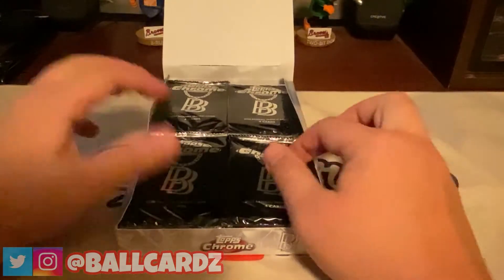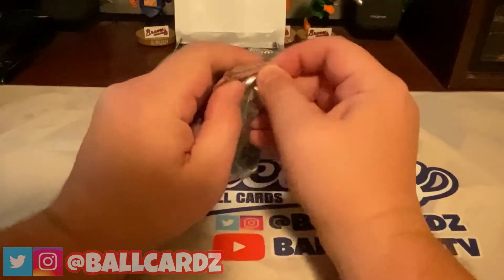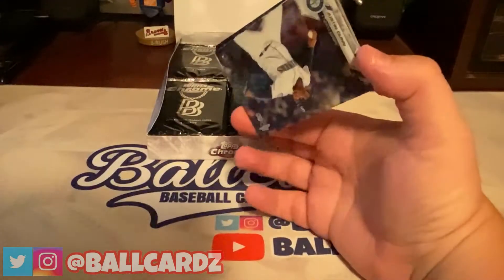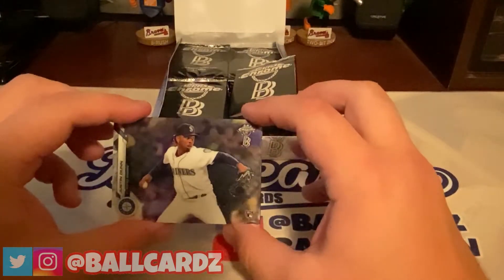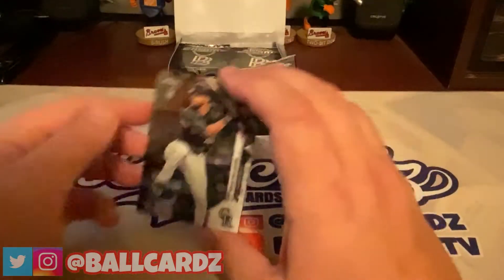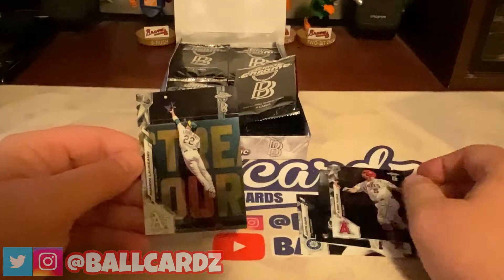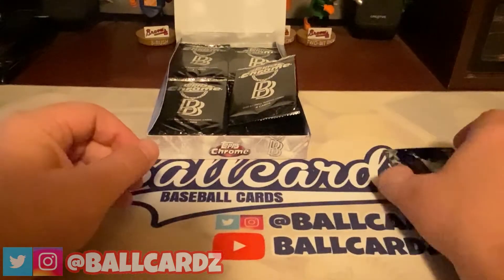They are beautiful — look at them. Pack number one. Seems a little bit harder to open than regular Topps, but here we go. Right off the jump, we have a Justin Dunn rookie card, a Sam Hilliard rookie card, an Albert Pujols, and a Ramon Laureano. All base in that pack, but not too bad.